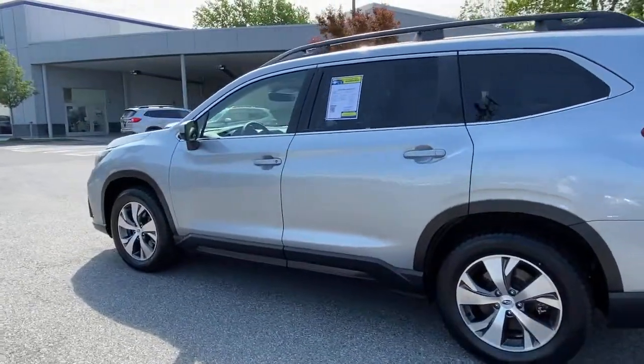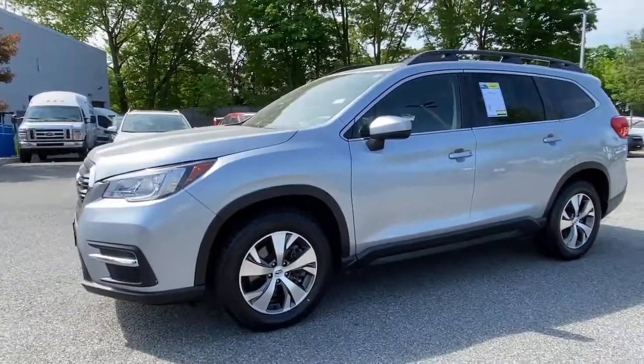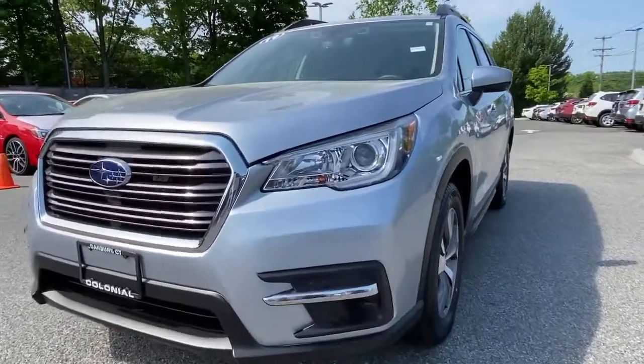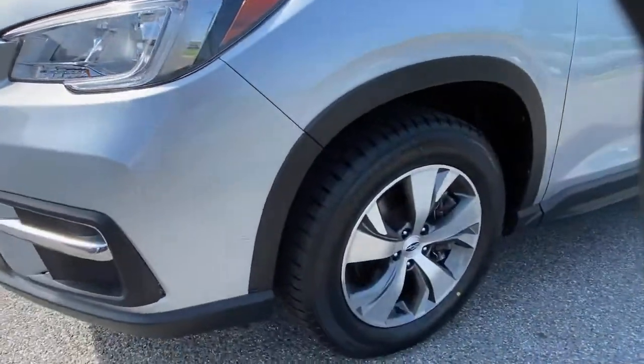The following are some of this vehicle's highlighted options: keyless entry, satellite radio, leather steering wheel, rear spoiler, traction control, intermittent wipers, cruise control, power windows, CD player, and climate control.